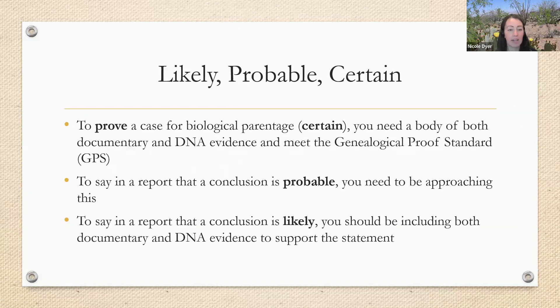There are different things we need to have for the qualifiers likely, probable, and certain. For certain, that means we've proven our case and met the GPS. To prove a case for biological parentage being certain, you need a body of both documentary and DNA evidence, and with all that evidence you should be able to meet the genealogical proof standard. Probable is a step down from certain — you should be getting close to reaching the GPS. For likely, you should be including some documentary and DNA evidence to support the statement, but maybe you're not all the way there yet to probable or certain. In all cases we need documentary and DNA evidence, but to be certain we need to have met the genealogical proof standard.